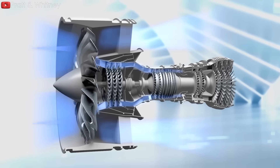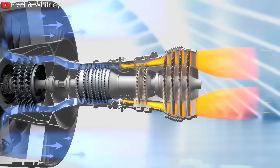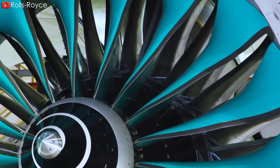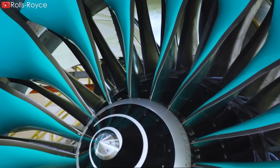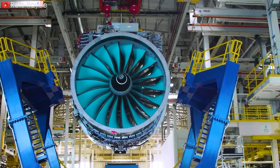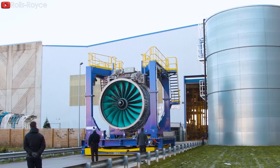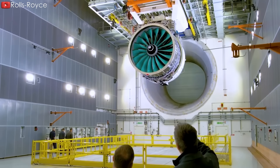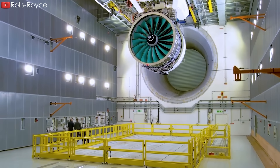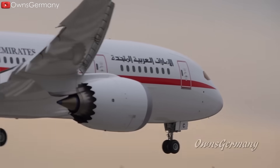In short, gas turbines will continue to be the foundation of long-haul aviation for many years to come, and the UltraFan's innovative design represents a step forward in engine technology. Its effectiveness will help improve the economics of the industry's transition to more sustainable fuels. By investing in this latest engine technology, airlines can become leaders in this industry, maintaining competitiveness and aligning with future aviation trends.